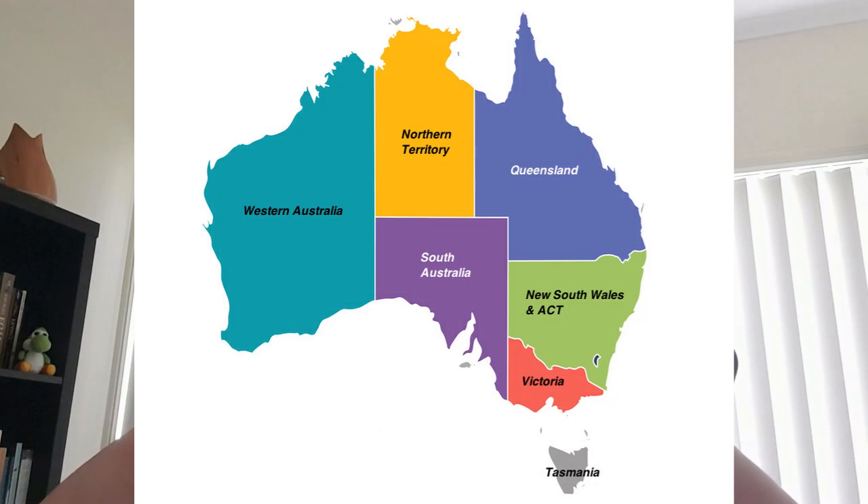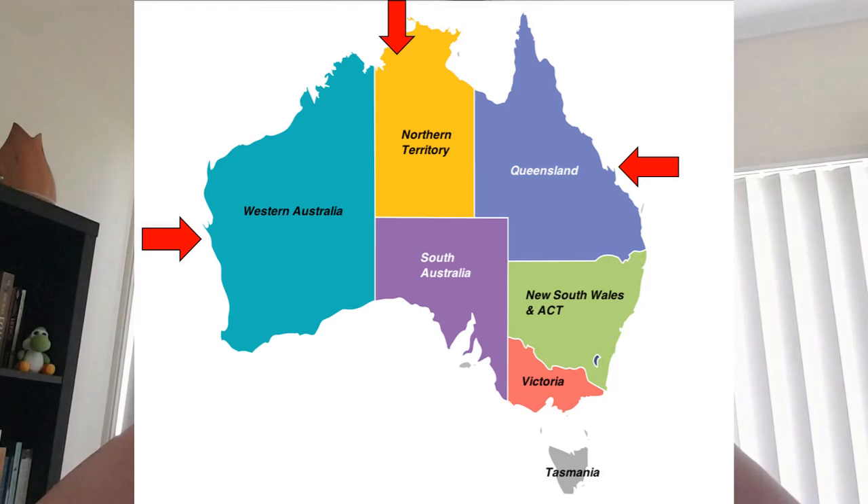1080 has been banned in certain countries such as the United States, but it's still operational here in Australia in invasive species management campaigns across different states. One reason it's still used here is because fluoroacetate occurs naturally in about 35 to 40 different species of native plants. Most of them are in Western Australia, the Northern Territory, and parts of Queensland — it's less frequent in the southern states, which is why its use there is more debatable.